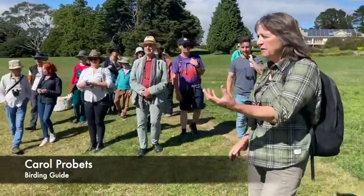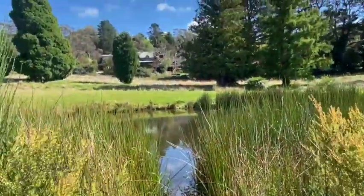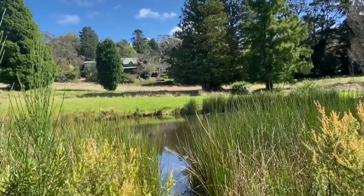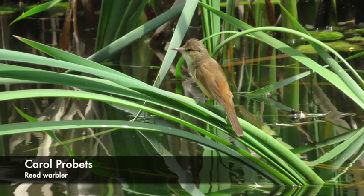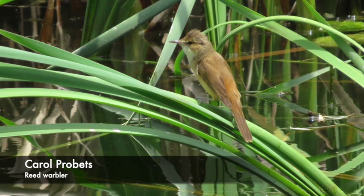There aren't very many really reedy ponds in the upper Blue Mountains, and one of the birds that you get here in the summer is the reed warbler — the Australian reed warbler. It's quite a hard bird to see. It's just a small brown-coloured bird, quite plain-looking, that has a very loud and continuous song through spring and summer.